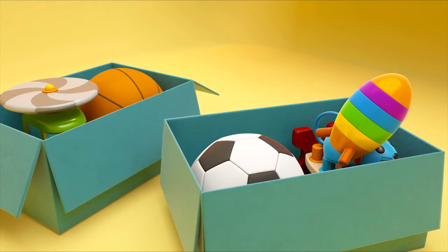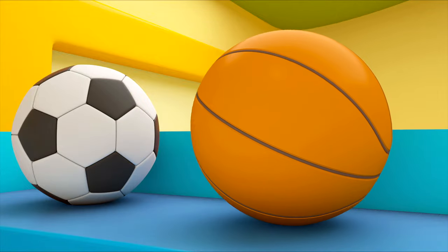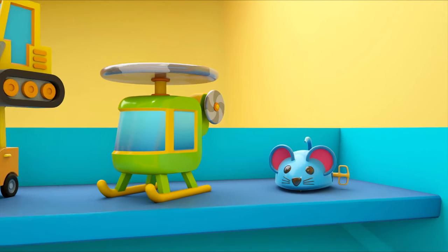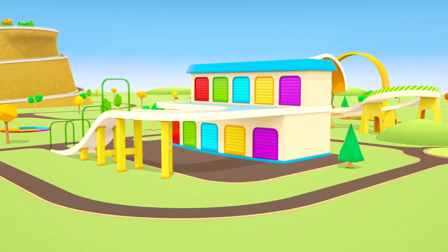They need to put the toys in the window display. The balls go here. A toy mouse and a bulldozer — everything's ready. Who's going to visit the shop first?